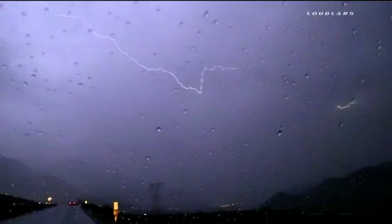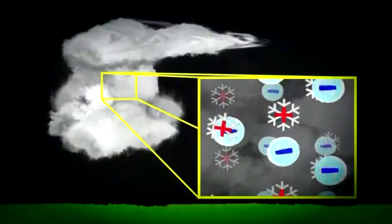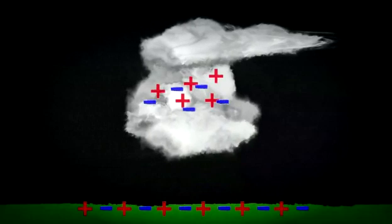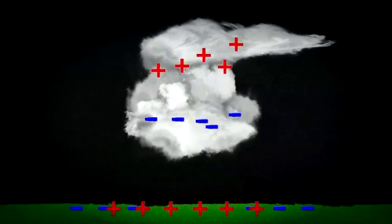Lightning is caused by thunderstorms way up in the sky. The many bits of ice in the thundercloud bump into each other as they move around. All of those collisions create an electrical charge. Positive charges, or protons, form at the top of the cloud, and negative charges, or electrons, form at the bottom.